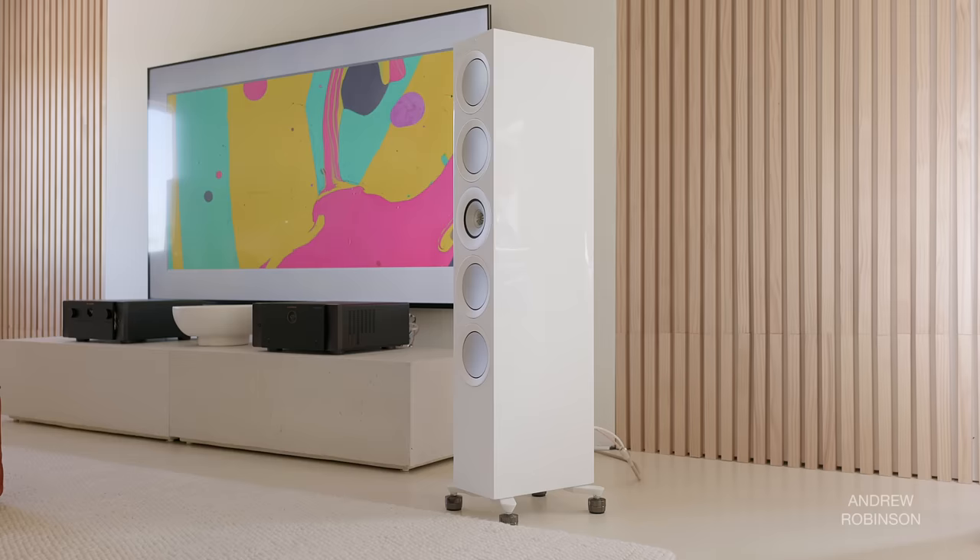That's my take on the KEF R11 Meta. Now my co-host weighs in — and she wanted one more listen to the Martin Logans before finalizing her thoughts. She says: 'I agree with you — they are amazing, they are very, very good. When we were sitting down to finalize this review, I said I need one more go at the Martin Logans because I absolutely love those speakers. I had to listen to them side by side, directly A/B-ing, and we had a whole afternoon listening session — hours. In the end, yes, I think I do prefer the KEFs.'